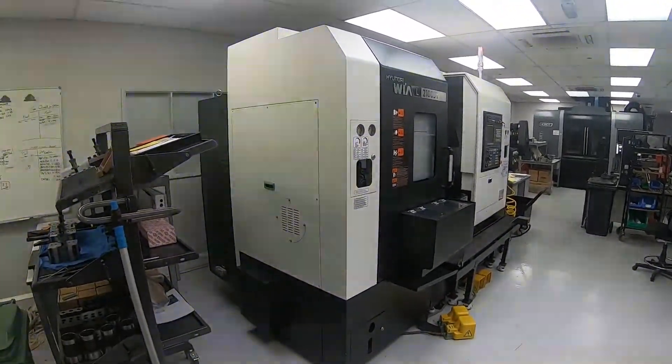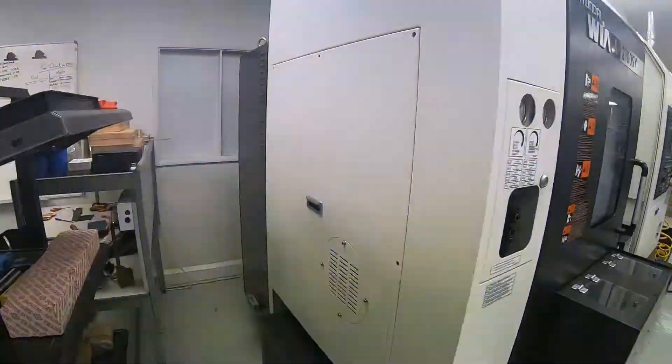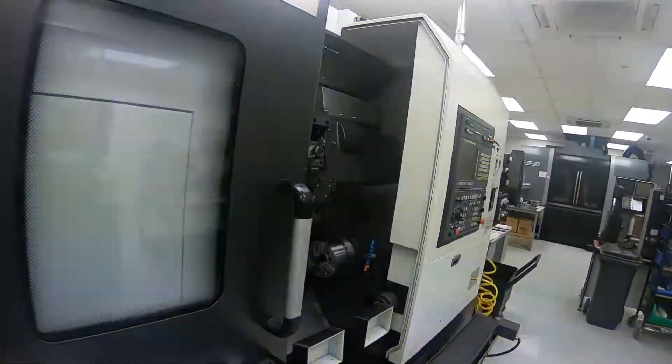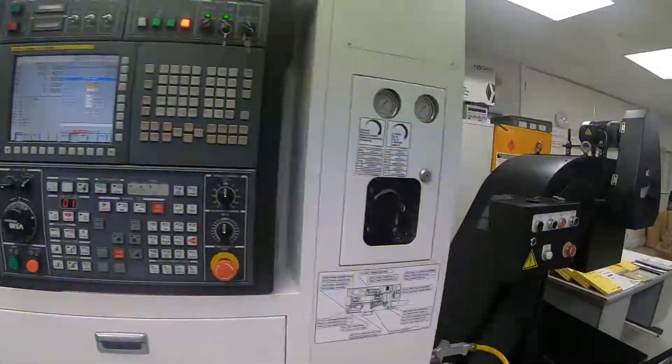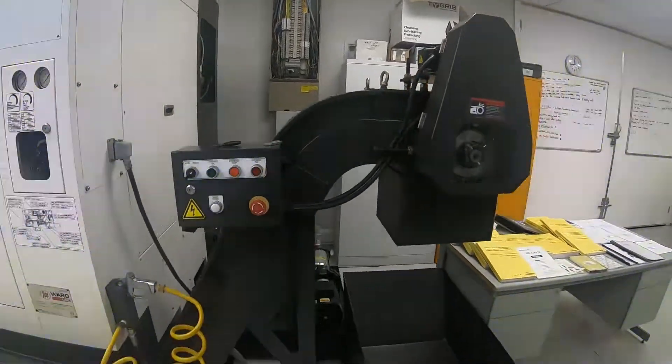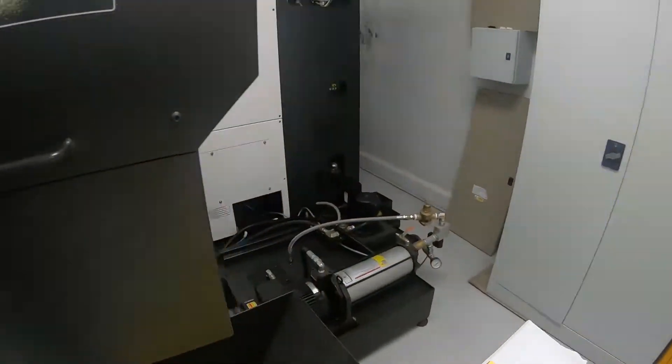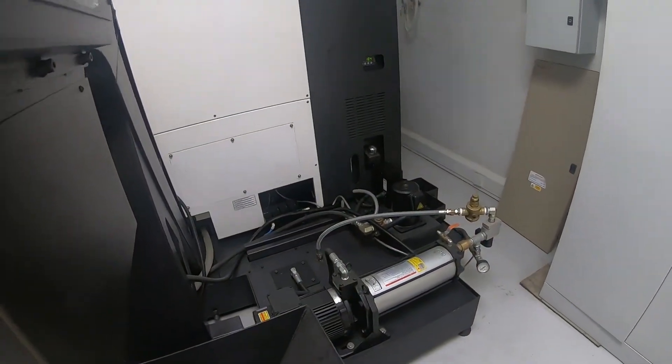Walking around the machine we can see the condition is really totally as new. The machine also has the swarf conveyor, swarf bin, wash-down gun, and 20 bar of coolant.